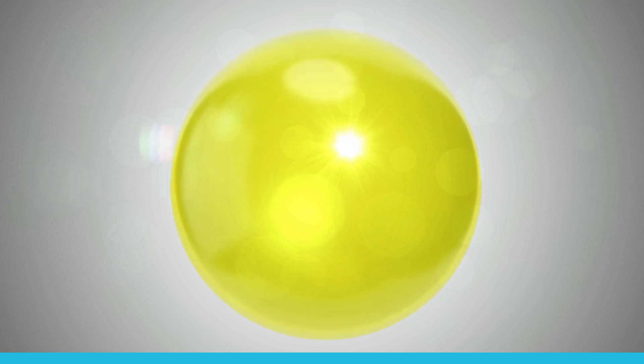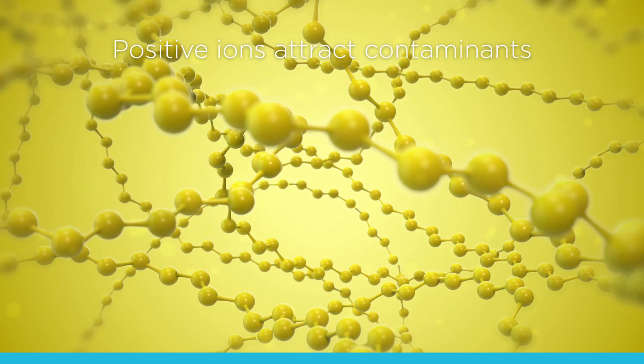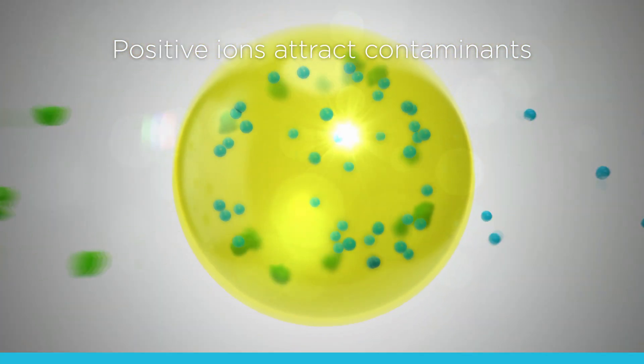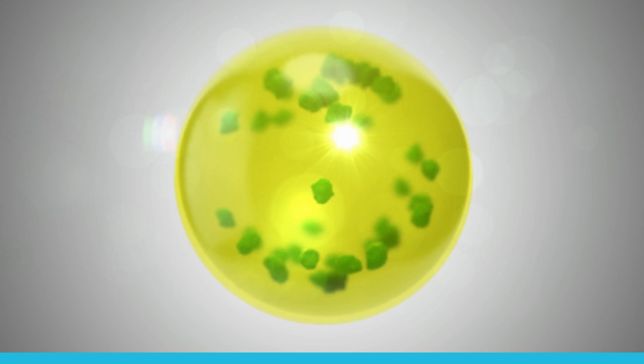The treated water is pumped to another set of filters. Small resin beads are used for ion exchange. Selective anion resins are designed to have a high affinity for anionic contaminants. The resin removes anionic contaminants from the water and replaces them with harmless anions.